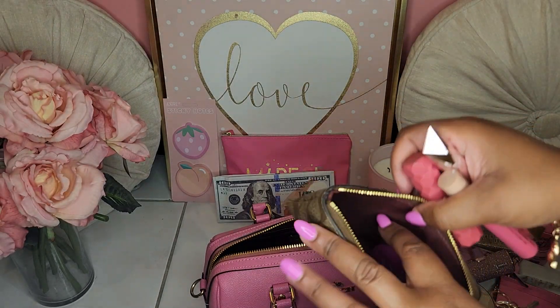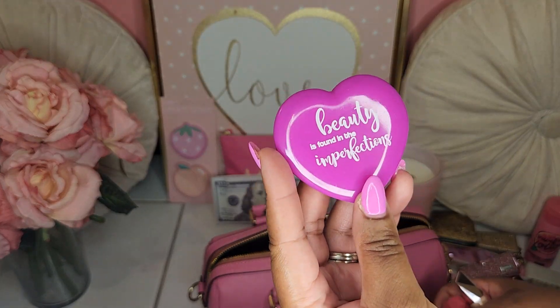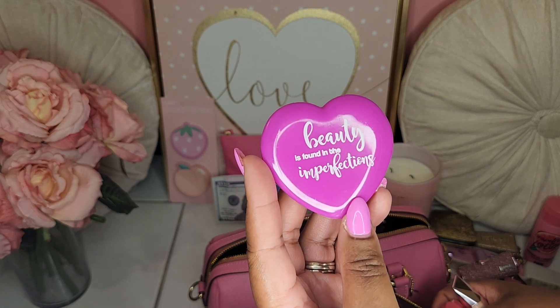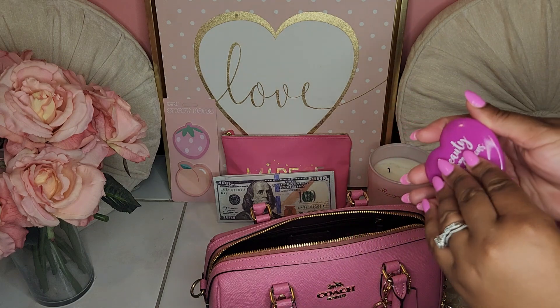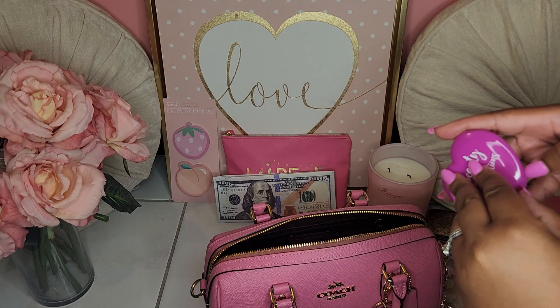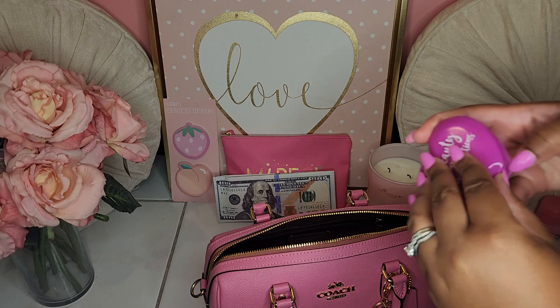The last thing I have in here is my mirror that I got from the Dollar Tree — it says "beauty is found in the imperfections." It is a double-sided mirror. I already know my ring light is on so I don't really want to blind you, but it is a double-sided mirror.